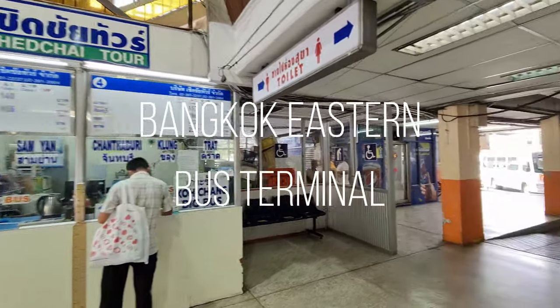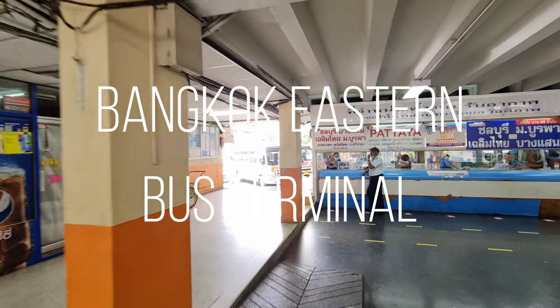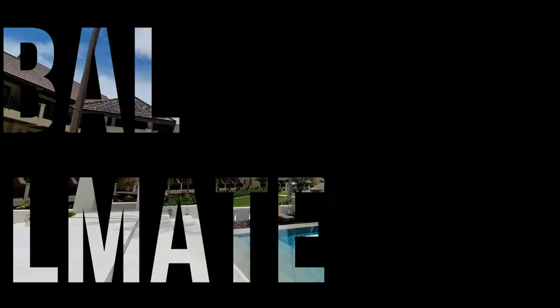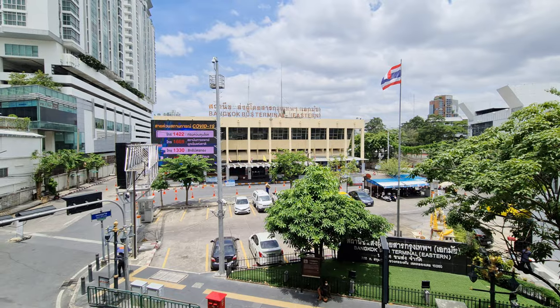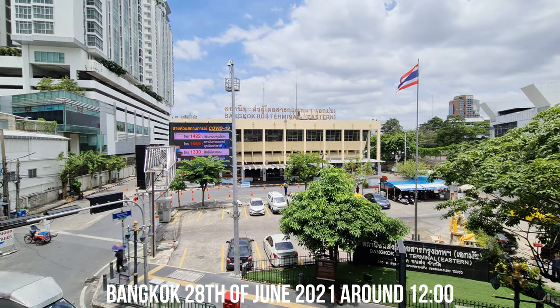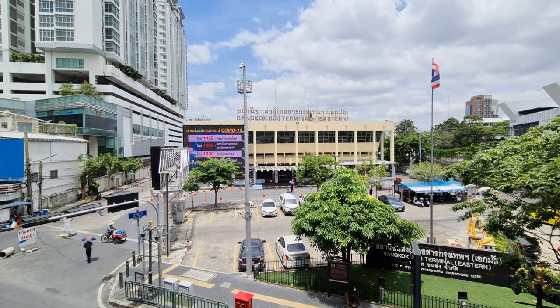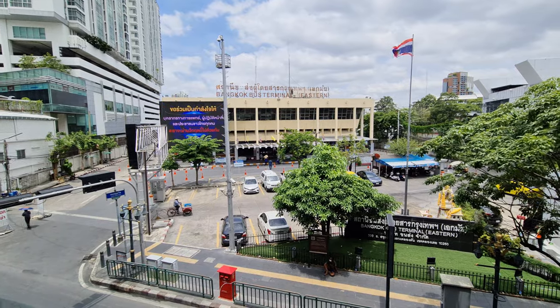One tip: if you take the ticket in the big bus, make sure you're not sitting next to the toilet. If you have a broken toilet, you'll have a smelly ride. Good afternoon, I'm here across the street from the Eastern bus terminal in Bangkok at Ekamai, and today I'm going to show you the bus terminal. This is the gateway to Pattaya, Ko Chang, and Ko Samet.